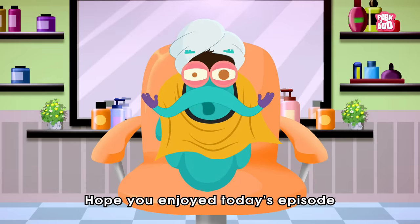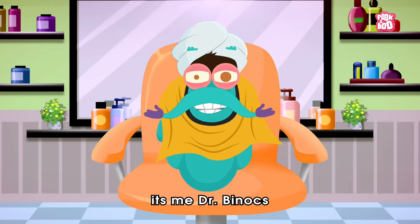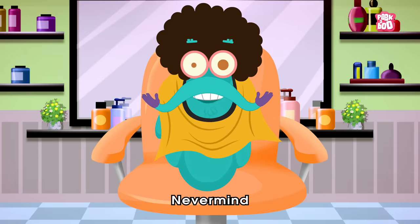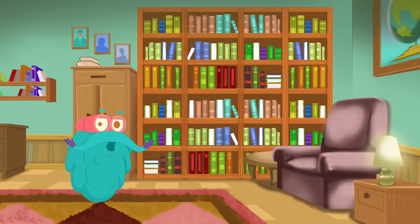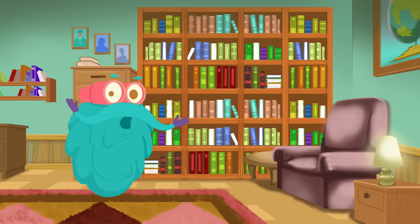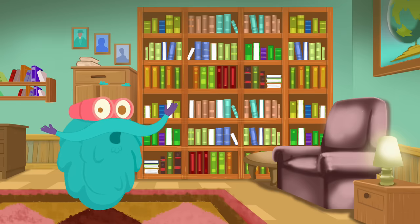Hope you enjoyed today's episode, and until next time, it's me Dr. Binocs, zooming out! Hey kids, if you liked my videos, don't forget to click on the subscribe button and the bell so you won't miss out on my latest videos. See you!